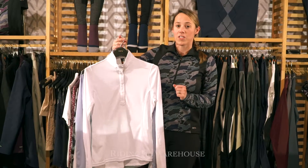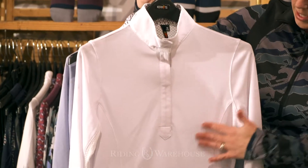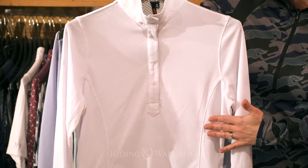This shirt is made of ice-filled fabric so it helps keep the skin 3 to 5 degrees cooler. It's got a nice diamond textured print which is very figure flattering.